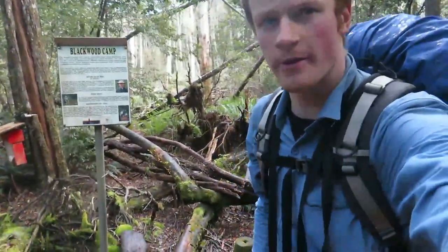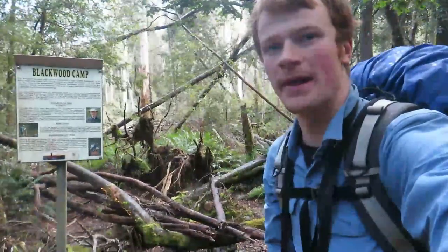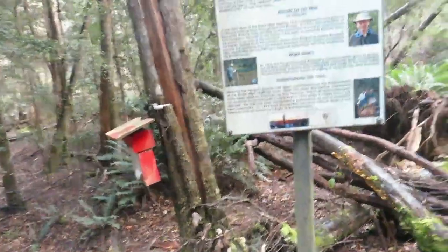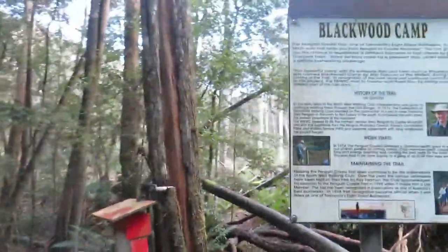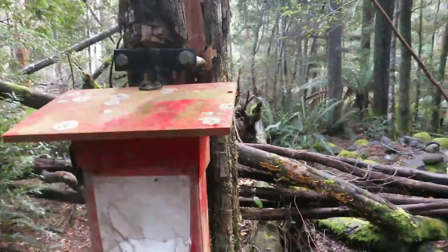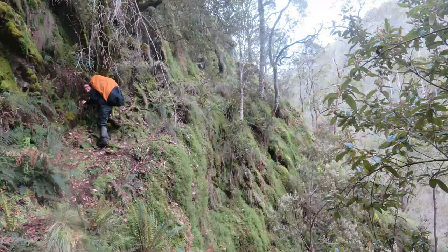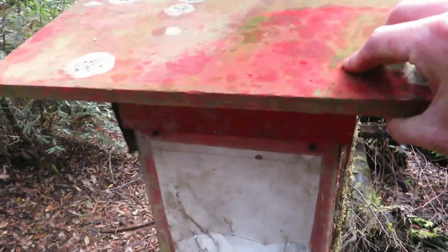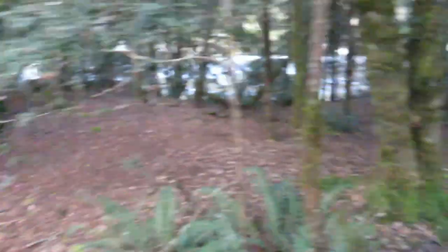At 4:23pm we've made it to Blackwood Camp. There's a sign with a little bit of info about the history of the Penguin Cradle Trail — but wow, that was tricky. What I filmed was not the hard sections; it was the easy parts. There's a bit of a logbook in there; I'll be curious to see the last entry. Alright, let's set up the tent.